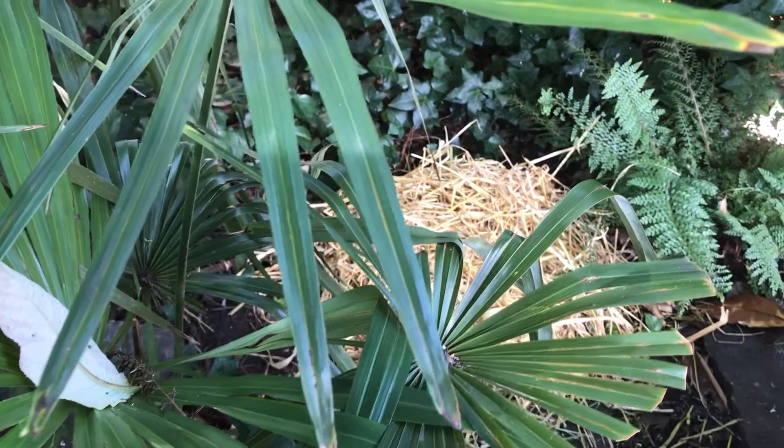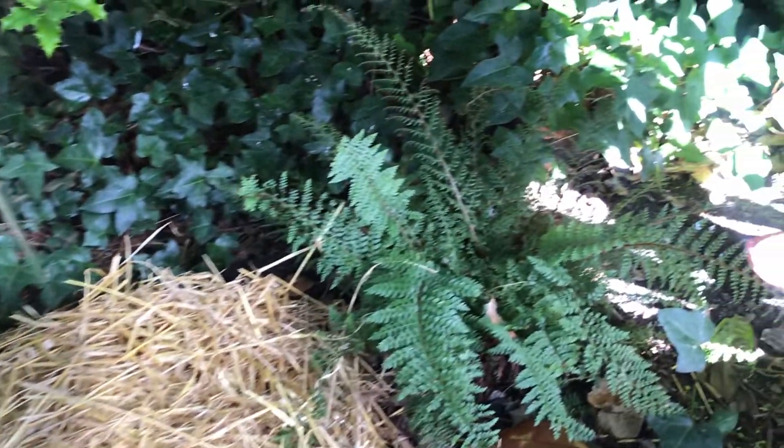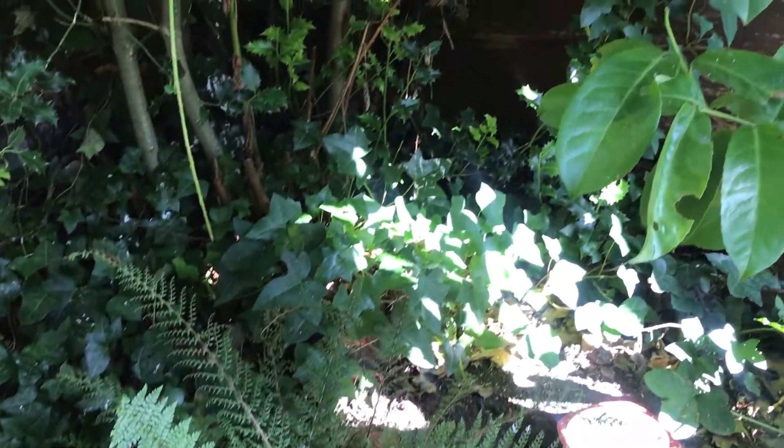Your hedgehog will furnish their home with foliage and dead leaves that they find around the garden. You can also help them out by providing some dust-free barley straw. Don't use hay because it gets wet and goes mouldy and it can make your hedgehog very ill. Be really careful when you're digging through your compost pile or cleaning up piles of leaves that have accumulated in your garden, because hedgehogs can easily and happily fall asleep there.